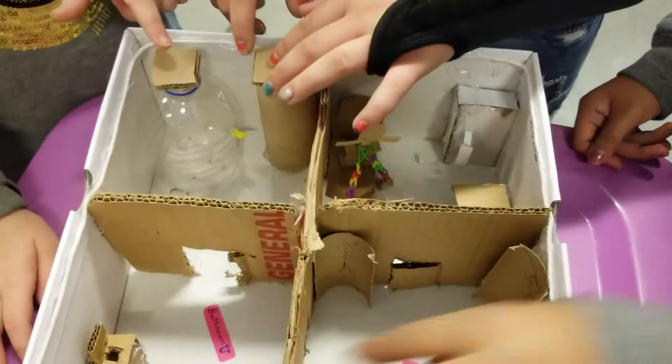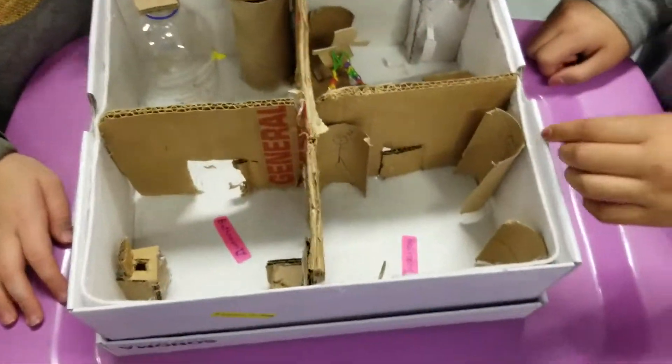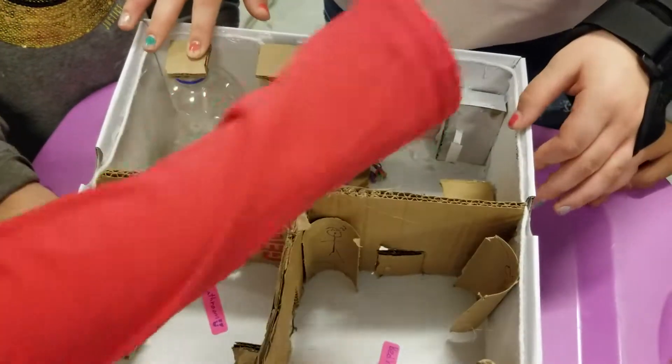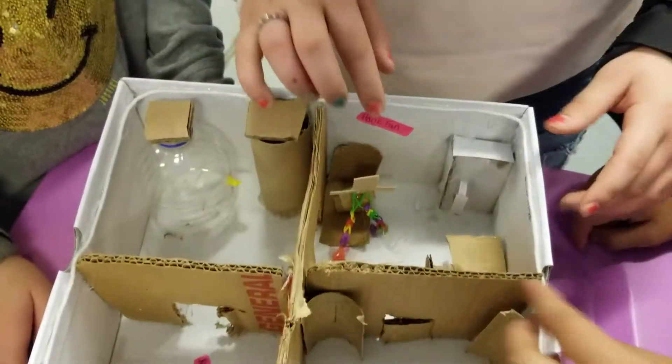Here's the red pipe that goes all over the place, and the string represents the air pipes. And then this is the water. This is the treadmill.